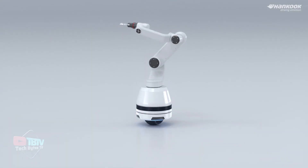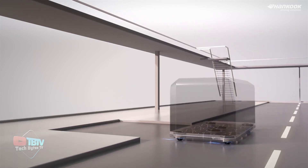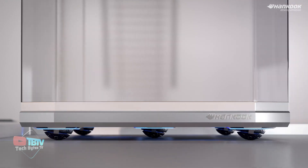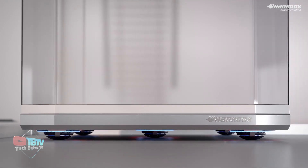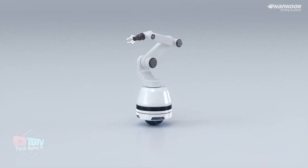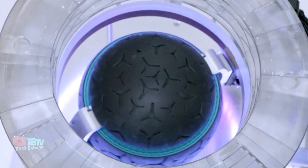The unique design allows the wheelbot to glide smoothly in any direction, offering a potential solution to challenges such as parallel parking. Hankook Tire sees the development of the wheelbot as a significant step toward its vision for the future of mobility and urbanization. By leveraging robotics as a core driver, the company aims to use technology to shape and optimize its projects.